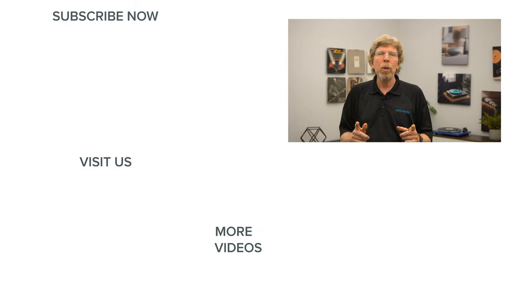Thanks for watching. If you enjoyed this video, be sure to like it and subscribe to our channel so you never miss the latest home audio and home theater content. We'll see you next time.